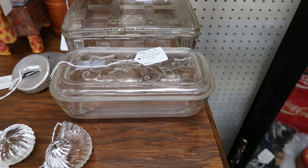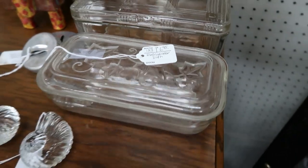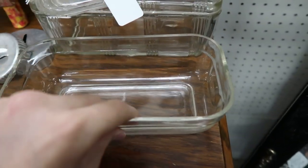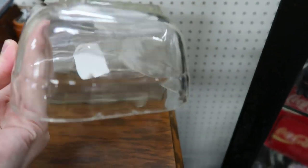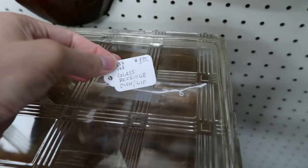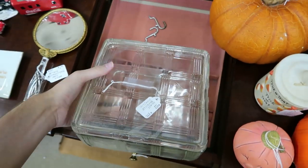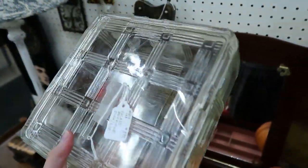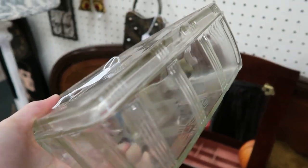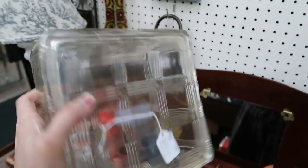I just spotted this really cool Hazel Atlas refrigerator dish for only $6.95, so I'm definitely going to buy that — I have one at home just like it, so this'll make the second one. It has an ivy leaf pattern embossed on the lid. These are refrigerator dishes from probably the 40s or 50s. I did notice a couple little flea bites on the inside ledge. I also see this larger one here for $8.95, which is the Hazel Atlas crisscross pattern in clear — I'm going to go ahead and get it.